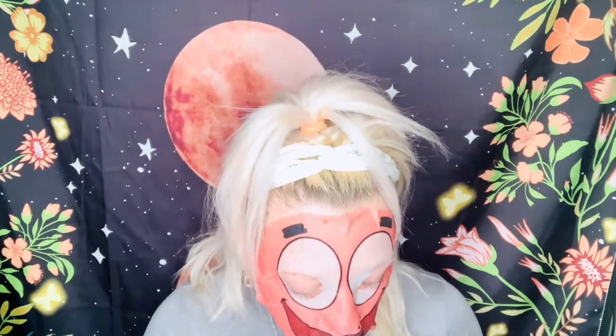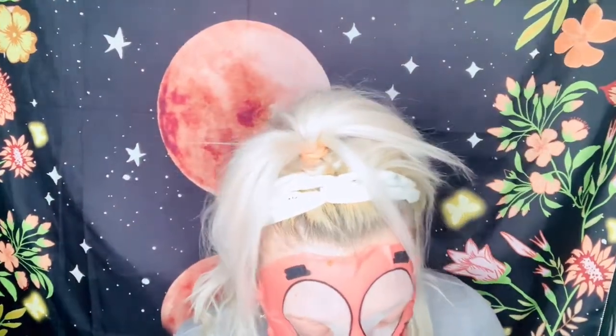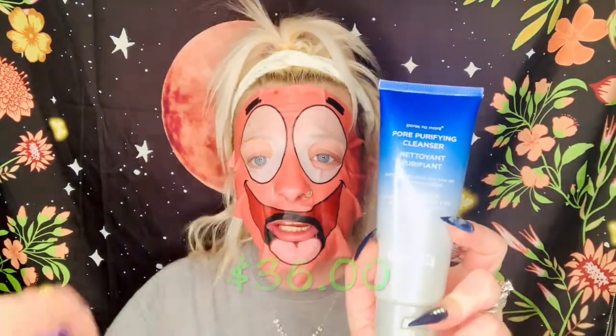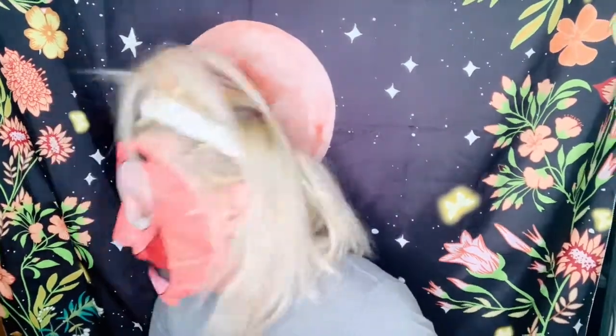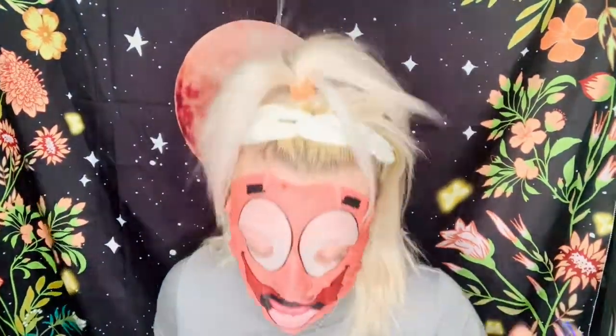My new skincare system right now is Dr. Brandt's Pores No More — here's the cleanser and the exfoliator. I'm getting the primer and then some other products from him too. I love Dr. Brandt. He has been doing this for over 25 years, and I'm telling you, my pores are minimizing — they are shrinking. It's so nice to have a product that's actually working.